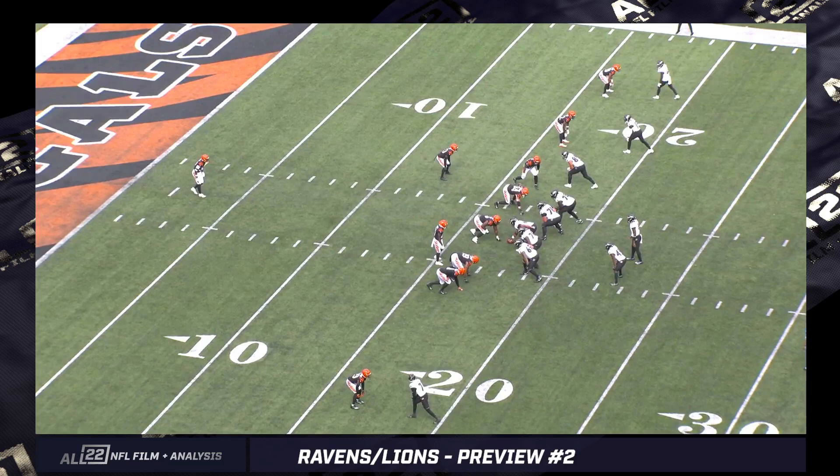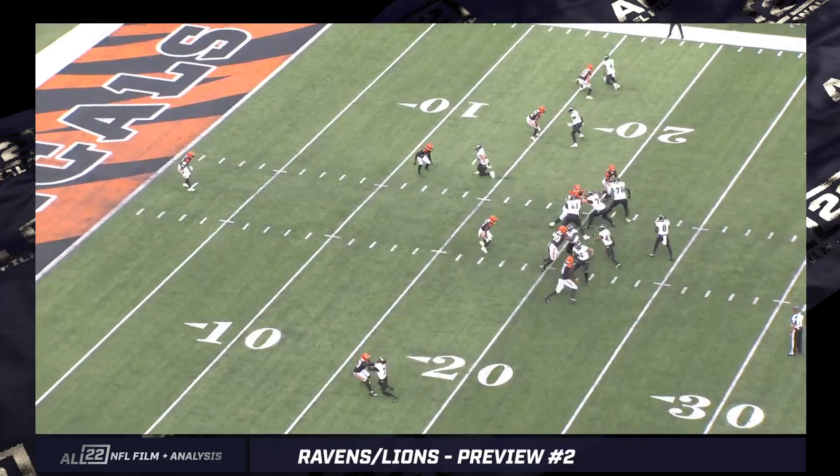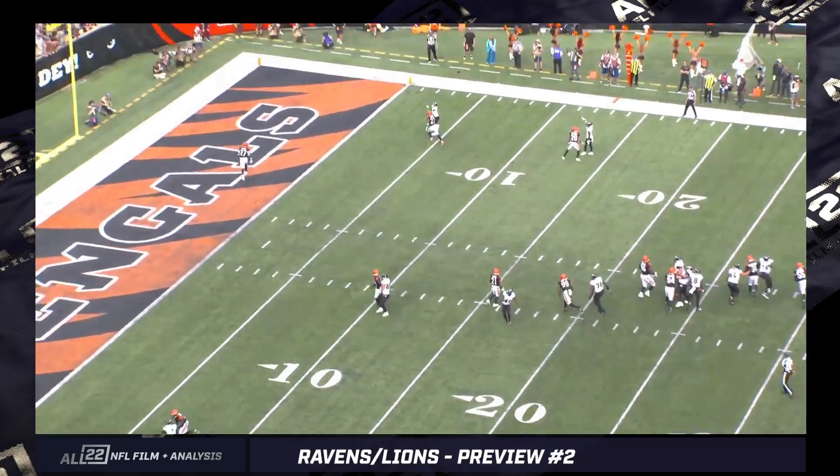Before we get into the option plays from Week 6, even though Ravens fans — myself included — are frustrated with the direction of the offense in the second half of many games, there's a lot of evidence that this offense is working.